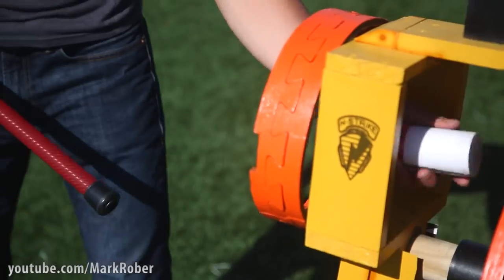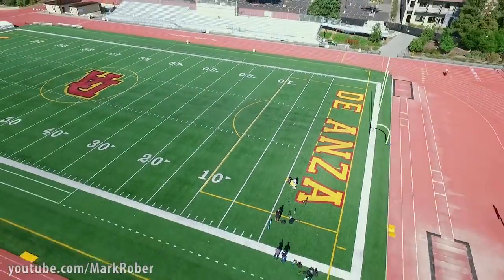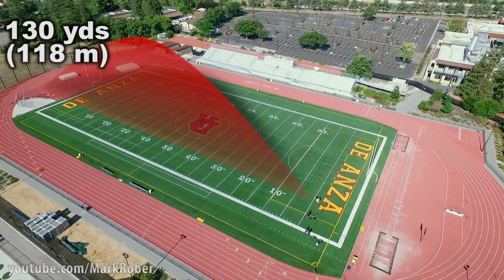We also 3D printed a projectile that was a little more aerodynamic, and we were amazed to see it travel 130 yards.